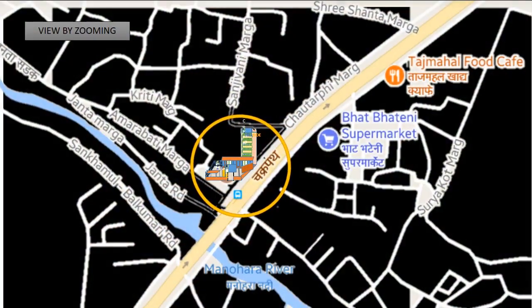On further zooming, it looks like this, which shows Bopitani, Monohara River, and so on.